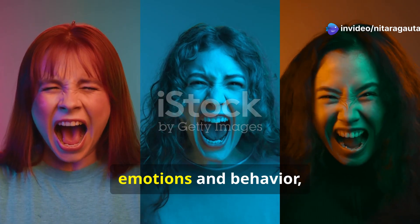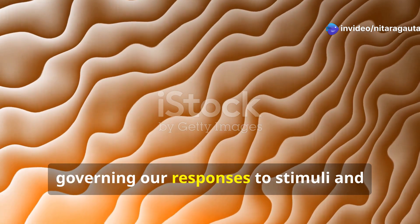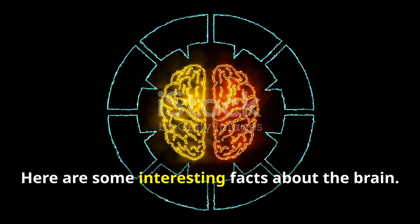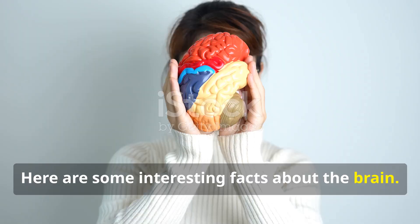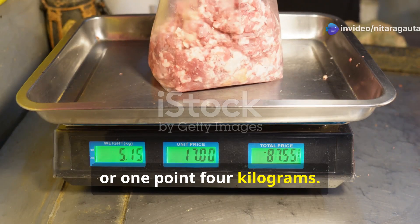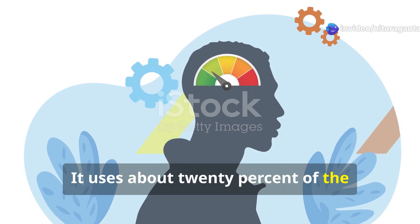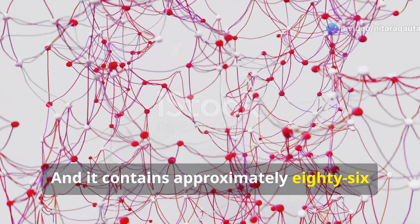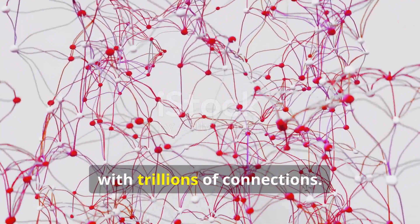And finally, emotions and behavior, governing our responses to stimuli and decision-making processes. The adult brain weighs about 3 pounds, or 1.4 kilograms. It uses about 20% of the body's energy, even at rest, and contains approximately 86 billion neurons with trillions of connections.